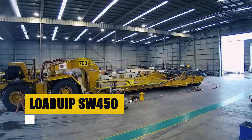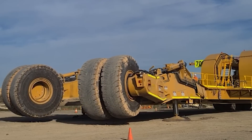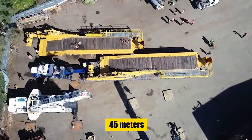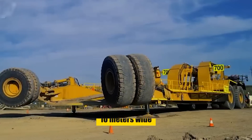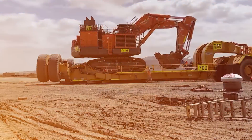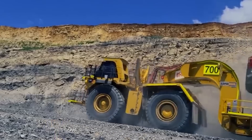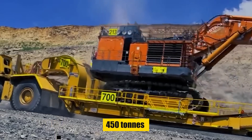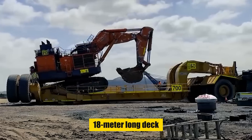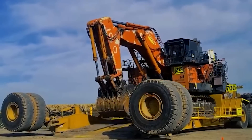Loadquip SW450. Let's get up close to the Loadquip SW450 loader, a colossus in the world of heavy equipment transport. With a total length of nearly 45 meters including its prime mover, and a deck sprawling 10 meters wide, the SW450 is not just another loader — it's a juggernaut designed for the most demanding tasks. Boasting the ability to transport loads up to a whopping 450 tons, this loader is a powerhouse. The 18-meter-long deck, supported by 32 robust wheels, ensures even distribution of colossal loads.